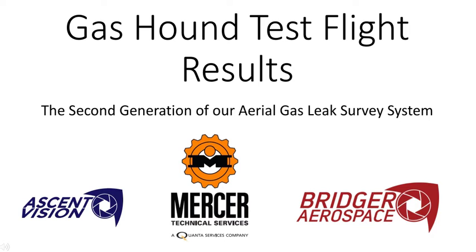Mercer Technical Services, along with our partners from Ascent Vision and Bridger Aerospace, are proud to present the GasHound Test Flight Results, the second generation of our Aerial Gas Leak Survey System.